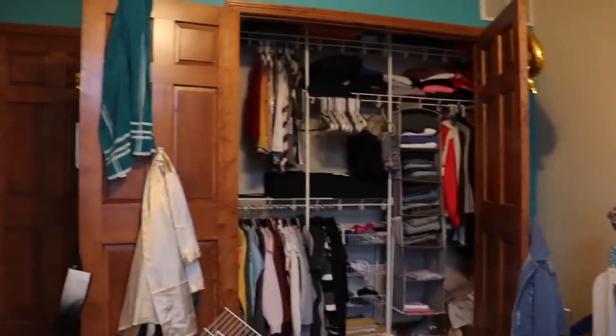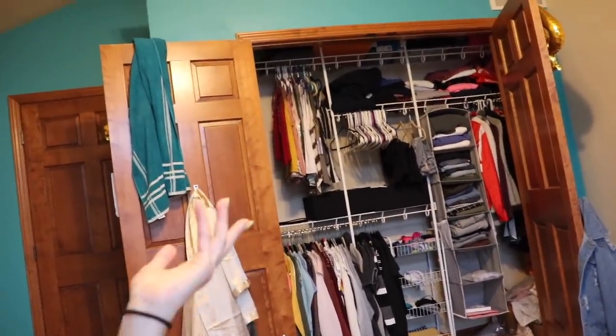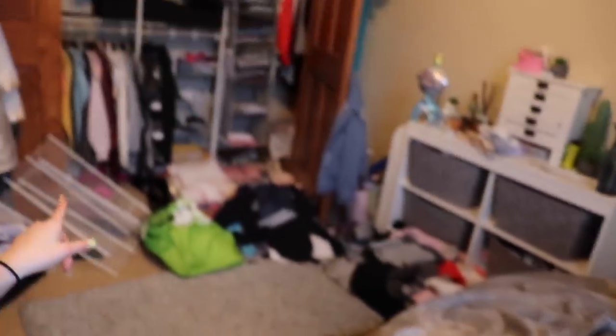Hey guys, it is currently the next day — Sunday, April 7th at 6:40 p.m. — and I have not done anything with my closet today. From far away it still looks pretty messy but if you look closely it is color-coordinated down below and up top. I'll get into where I have certain types of clothes when I'm finished and give you the tour. I still have clothes all over my room.